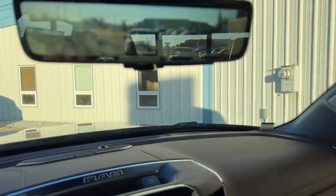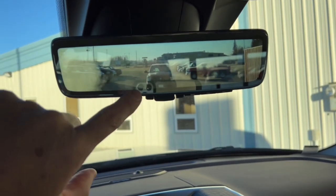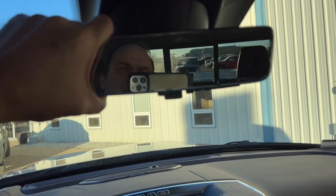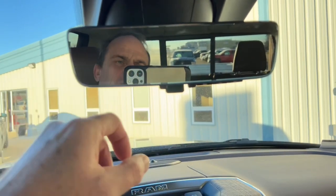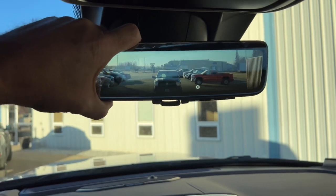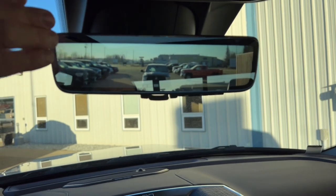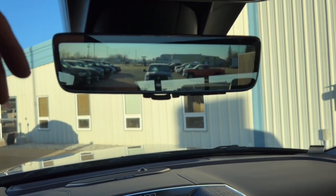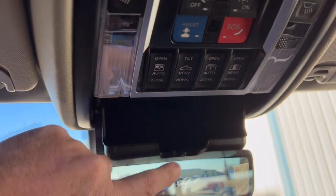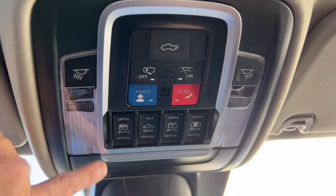Up top there's a digital screen that broadcasts what the camera on the back of the tailgate sees. Flick this down for the real camera view, then flip it back to the straight digital version. The digital version is nice because it lets you see out the back without anything obstructing your view. There's also a little coin and sunglass holder up top — open it to keep your glasses from getting scratched.